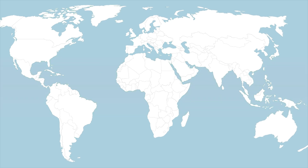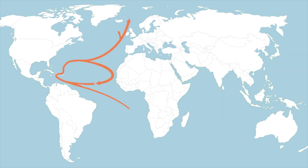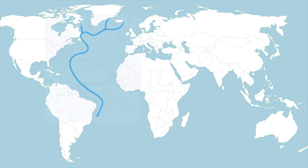When the sun warms the waters near the equator, winds push this warm water northward. As it moves, it cools and becomes denser. This denser, colder water sinks near Greenland and the Labrador Sea, forming deep water currents.